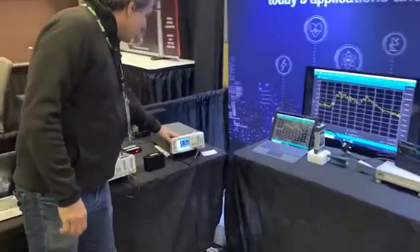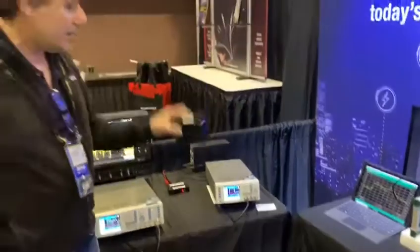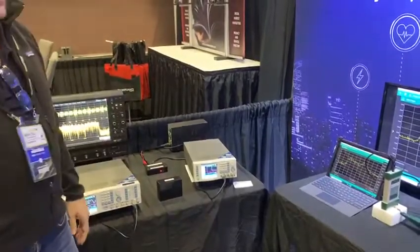And then here we're pulsing a laser — this is our LiDAR demonstration. We have a little target here. We're pulsing the laser on and off and doing some LiDAR emulation.